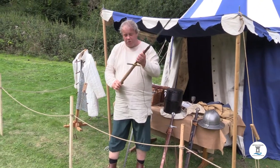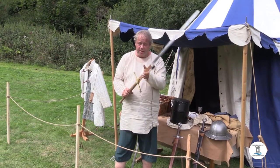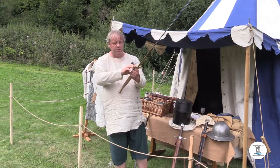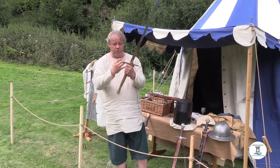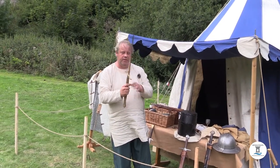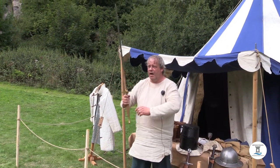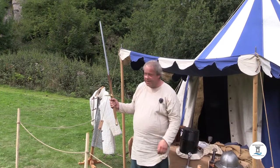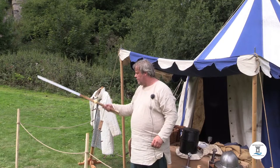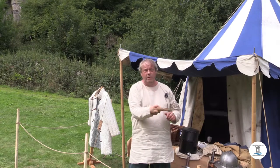The next sword is the one from Braveheart — this is a copy from the film, but the film's version is itself a proper copy. It's a Scottish claymore, first type; the second type has a basket hilt covering the whole hand. This big sword comes in during the mid-13th century. Big, strong men could swing it one-handed from horseback, giving them a longer reach and cutting people from further away.